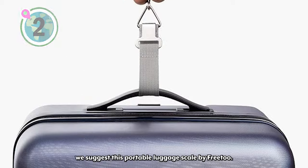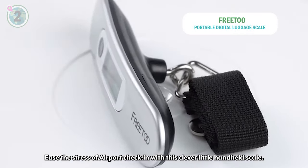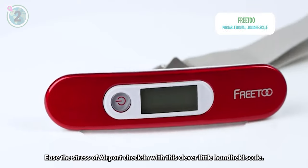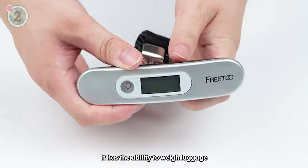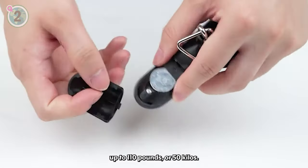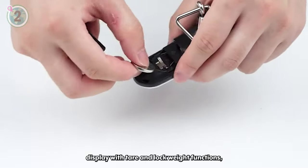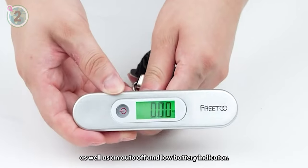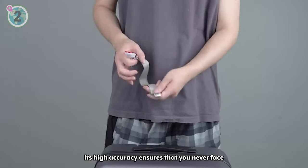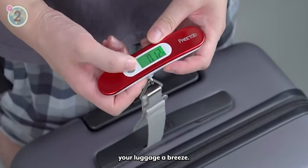At number 2, we suggest this portable luggage scale by Free2. Ease the stress of airport check-in with this clever little handheld scale. While small enough to fit in your pocket, it has the ability to weigh luggage up to 110 pounds or 50 kilos. It has an easy-to-read extra-large LCD display with tare and lock weight functions, as well as an auto-off and low battery indicator. Its high accuracy ensures that you never face unexpected overweight fees and makes weighing your luggage a breeze.